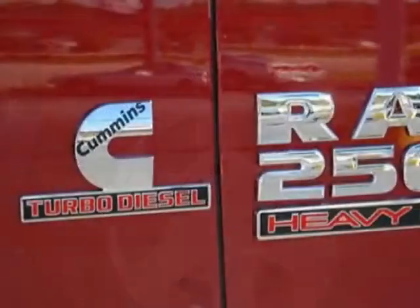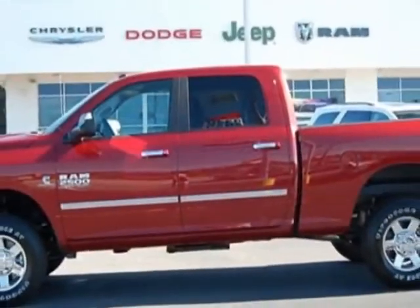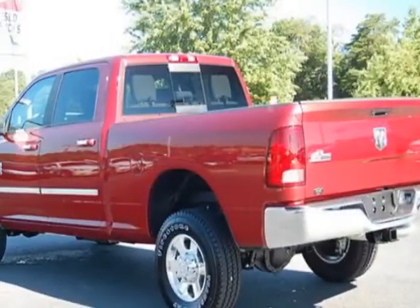This 2500 boasts a 6.7 liter engine and has a 6-speed automatic transmission. Another great feature is that this vehicle uses diesel.